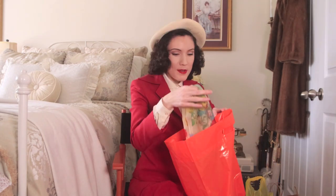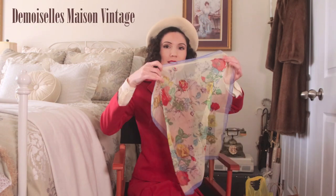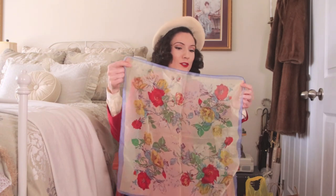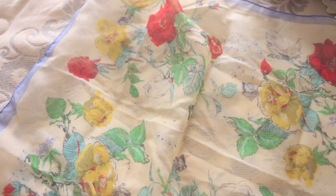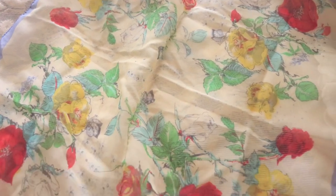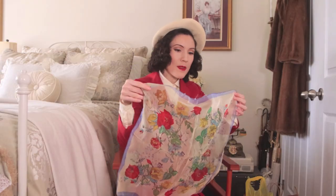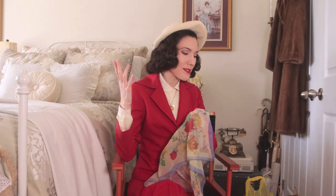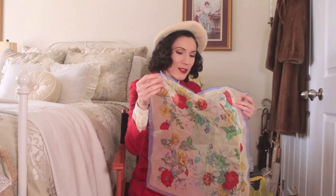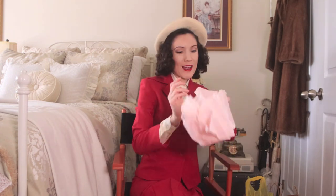Something else I got is this little scarf. It is so beautiful — it has flowers all over it in blue, yellow, green, and red. I think this is going to work well with so many different outfits — even with what I'm wearing right now, tied around my head. It's going to be really great for spring and summer, and this one was only five dollars, which I thought was a really good deal.